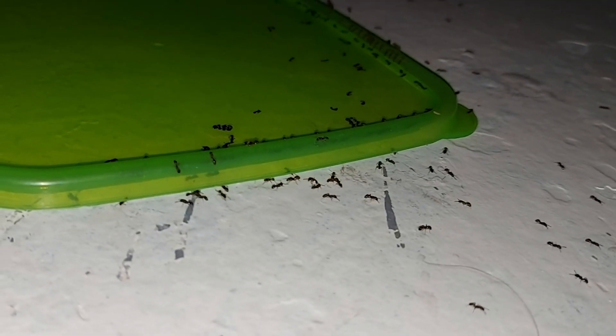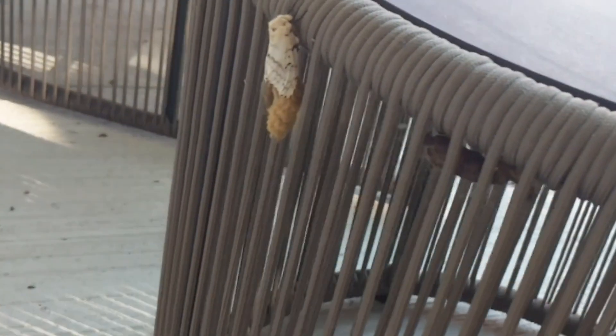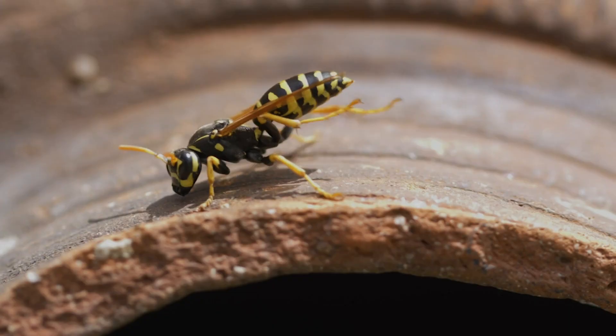With any luck, they'll disappear in a few days. General maintenance in your yard and in your home is key to preventing these pests from ruining your summer to come.